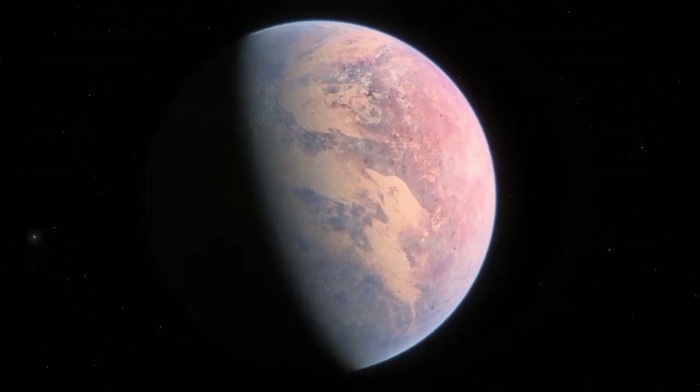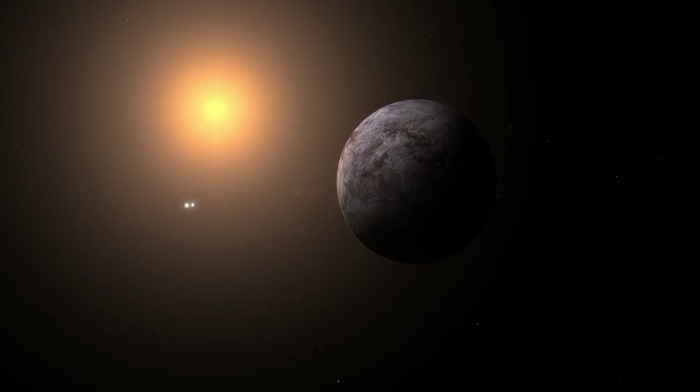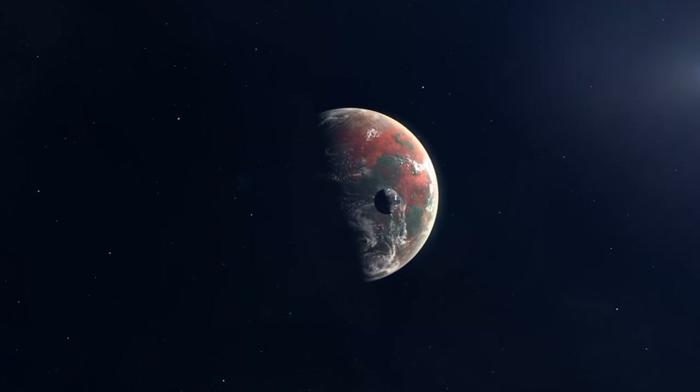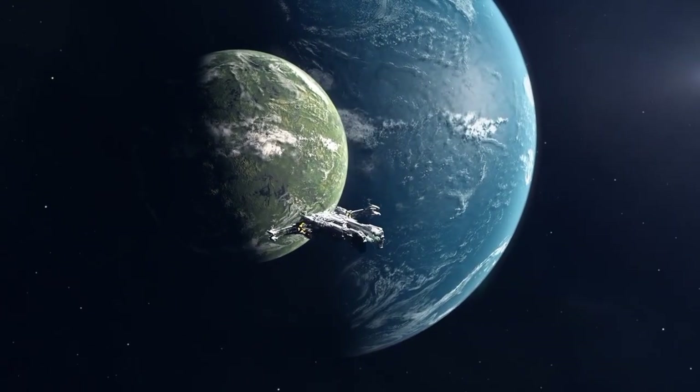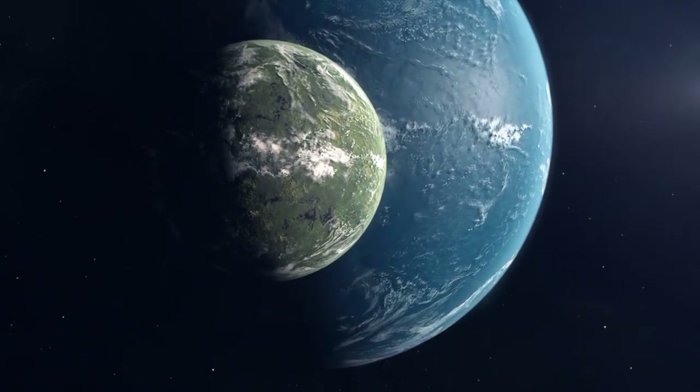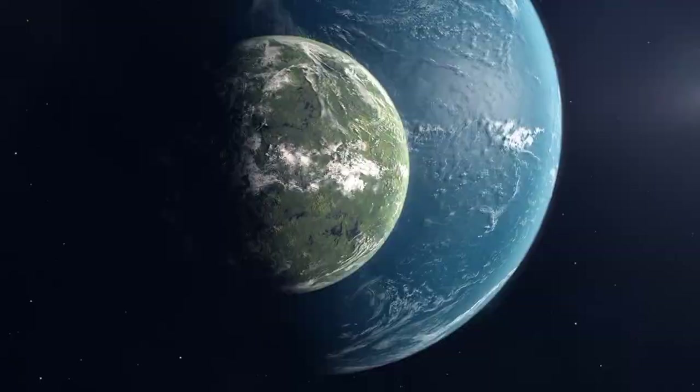We might have a second companion, though we haven't figured out that secret yet. Proxima Centauri produces approximately the same quantity of energy for Proxima b as the Sun does for Earth. Could this truly mean that there's water on its surface and perhaps even life?